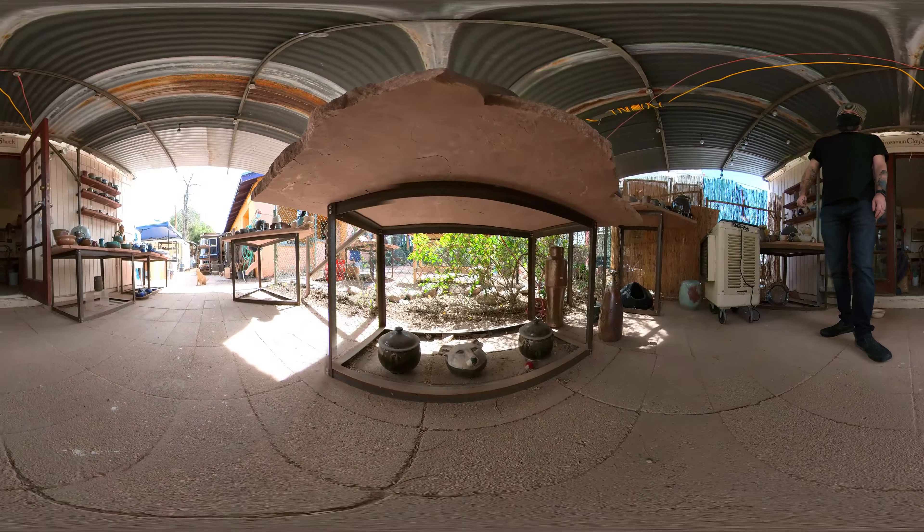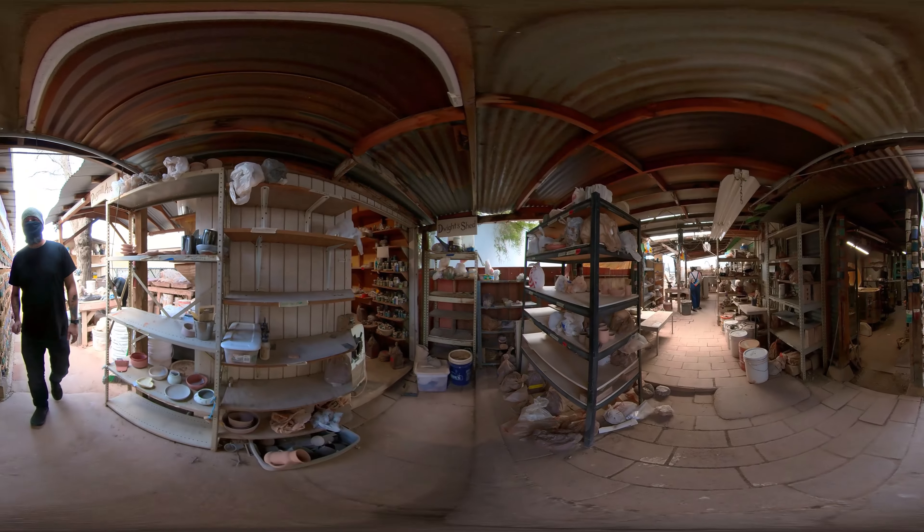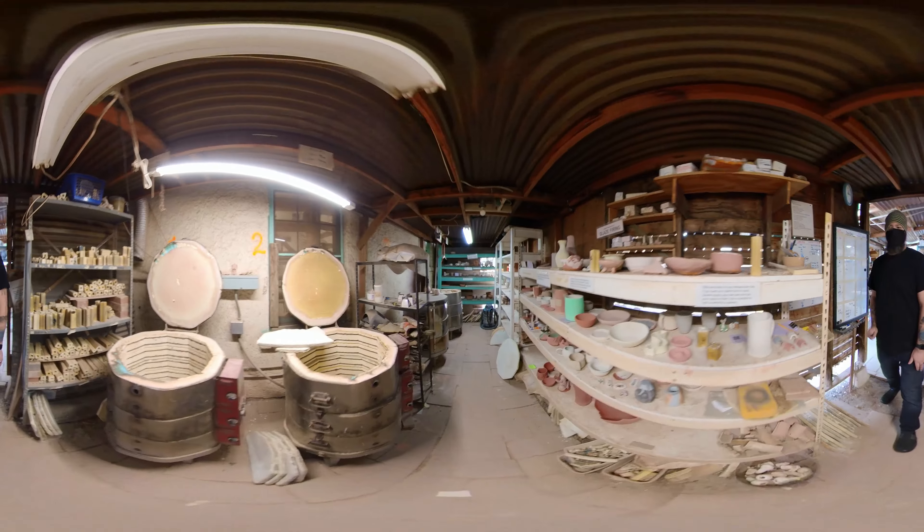While you're there, make sure to check out their famous chicken mugs and bowls. These are collectively thrown mugs and bowls — one potter throws, another trims, another glazes.